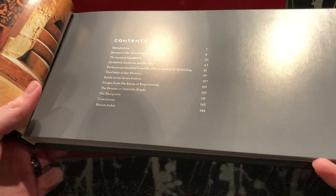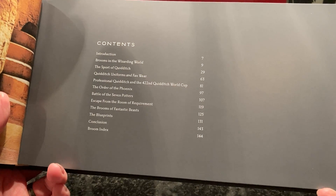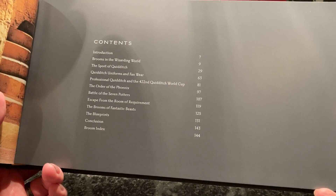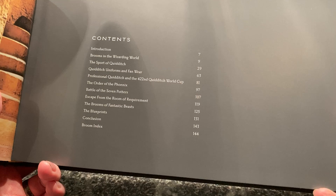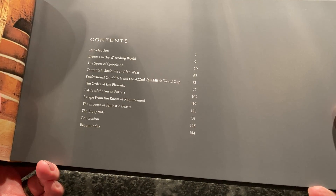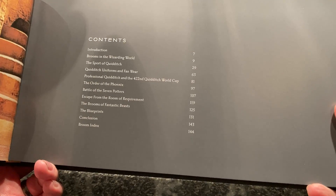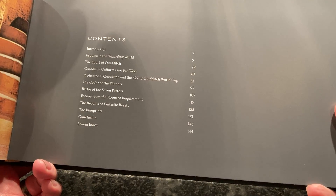So this is the introduction and the contents. There's: Introduction, The Brooms and the Wizarding World, The Sport of Quidditch itself, Quidditch Uniforms and Fan Wear — I like that, maybe something from Quidditch Through the Ages will be in here — Professional Quidditch and the 422nd Quidditch World Cup, The Order of the Phoenix, Battle of the Seven Potters, Escape from the Room of Requirement, The Brooms of Fantastic Beasts, The Blueprints, Conclusion and Broom Index.